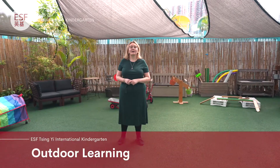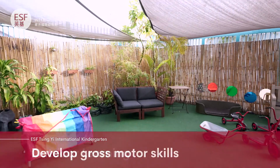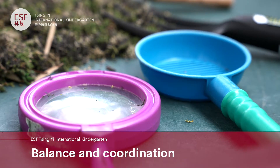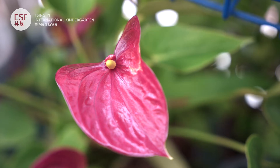Outdoor learning is a key part of our kindergarten experience. Children can choose to come outside to use the resources to develop gross motor skills, their balance and coordination, to enjoy our sensory garden, or to just have fun with their friends.